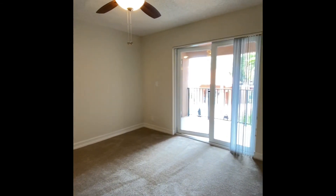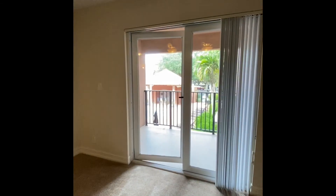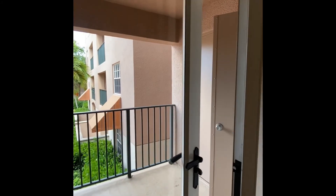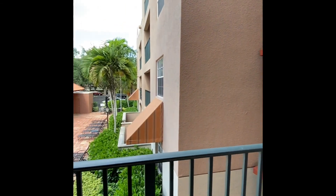We're going to go outside now and look over the balcony. This is a unique unit — it has two entrances to the balcony: one from the living room and one from the bedroom. You also have storage. This is a second floor apartment, to give you an idea of the view.